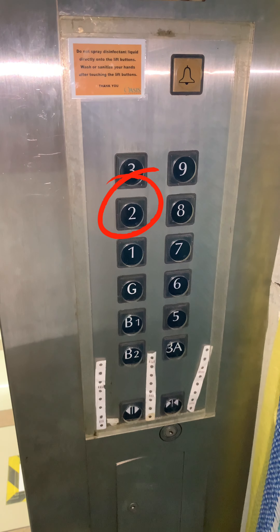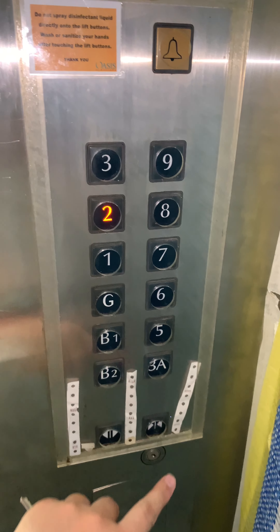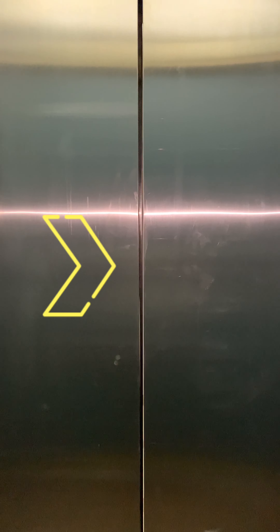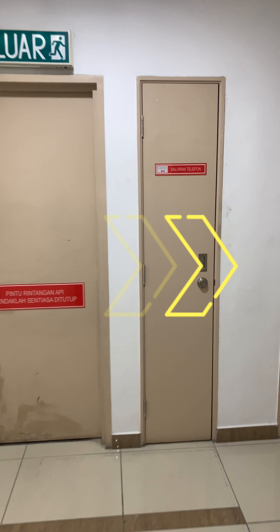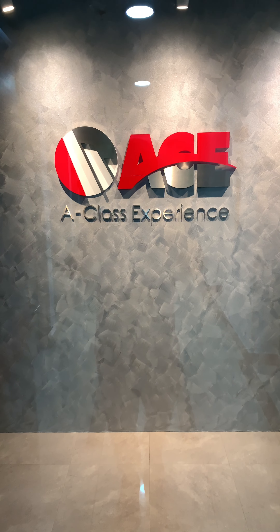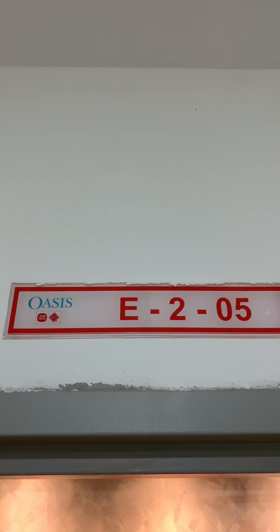In the lift, press the second floor button, as that is where the office is. Go to the right out of the lift and you will see our logo — the unit is E205.